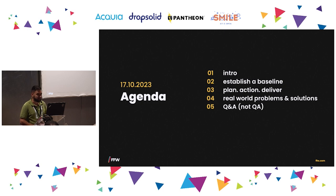First I'll do a brief introduction of myself, then we are going to establish a baseline and talk more about what the requisites are for having a good QA and development team relationship. We'll talk about planning, action and delivery of our automation tests, and I will give you some of the problems we faced and how we solved them together.